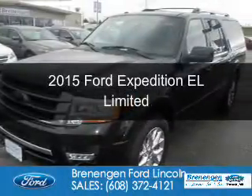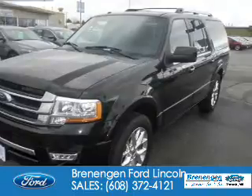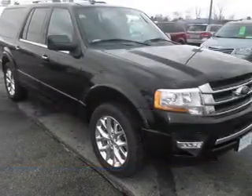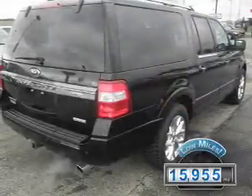This is a used 2015 Ford Expedition EL. It's powered by four-wheel drive, a 3.5-liter six-cylinder engine, and a six-speed automatic transmission. With fewer than 20,000 miles, this vehicle has a long road ahead.